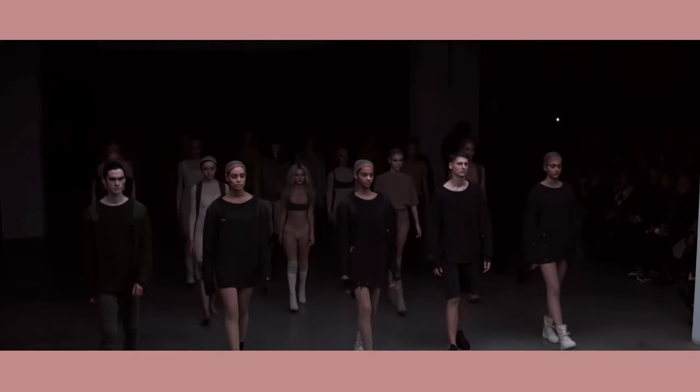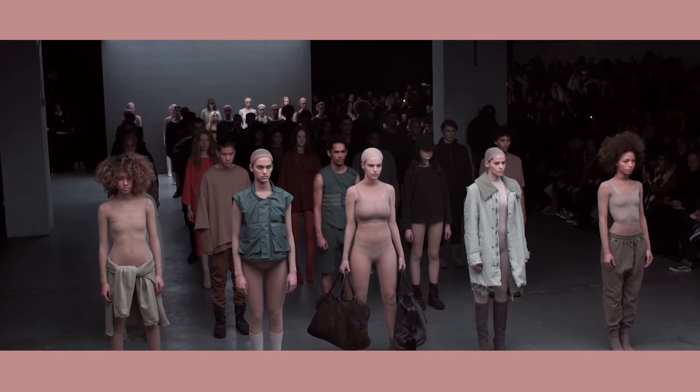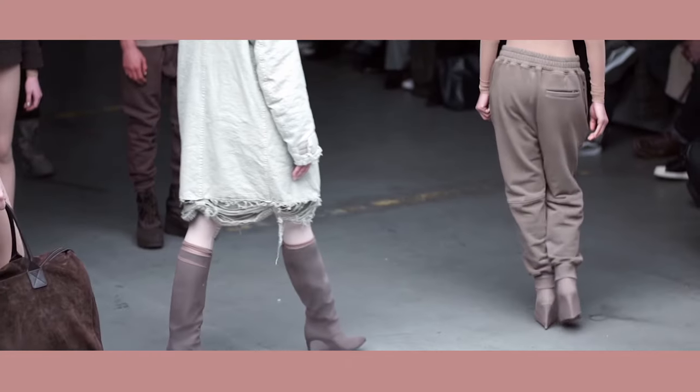Whether neutrals are the foundation of your wardrobe or the thing that pulls your bright eclectic colours together, they are an essential part of most people's everyday style.